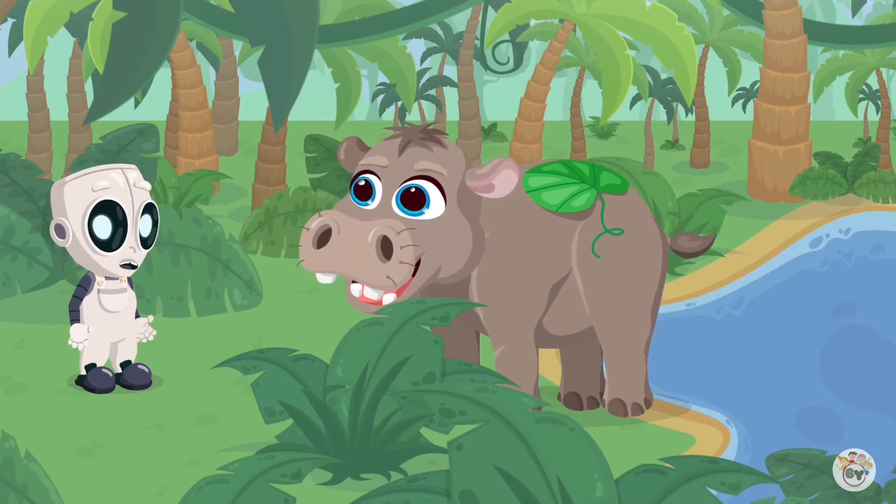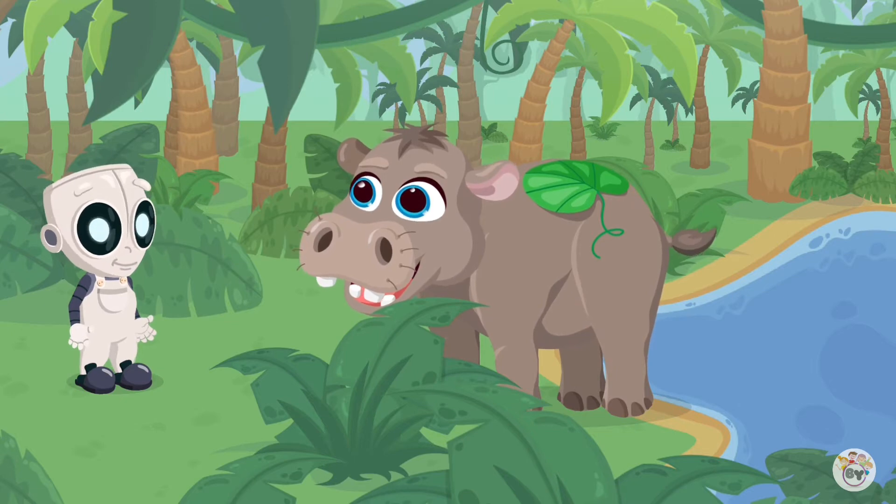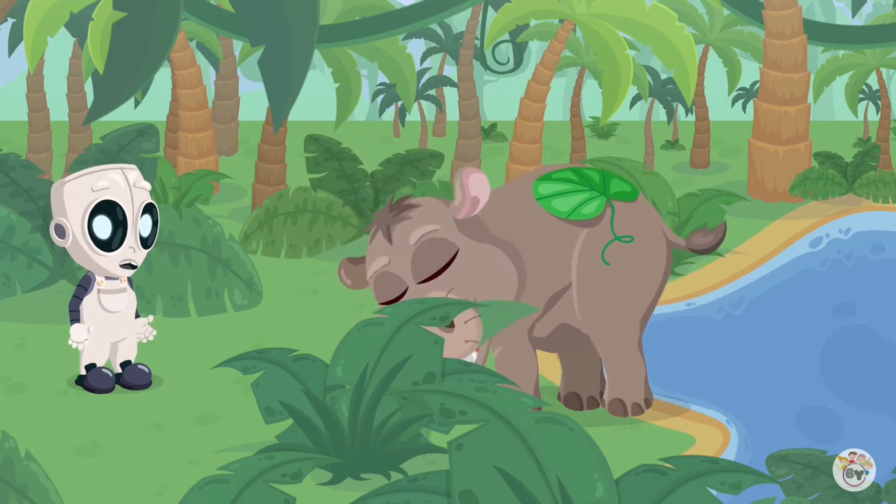Wow! They are so big! I have never seen hippos before. You are right, hippos are very large animals. It looks like they are hungry. I think they eat a lot of grass to feel full.